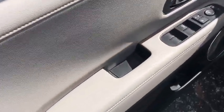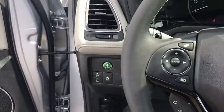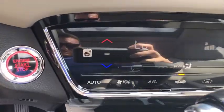Backup camera, steering wheel audio controls, keyless entry, all-wheel drive, traction control, stability control, lane departure warning, anti-lock braking system, Bluetooth, leather-wrapped steering wheel.